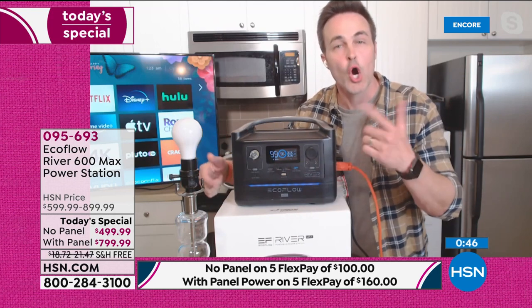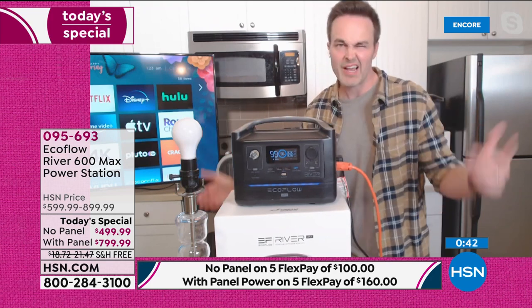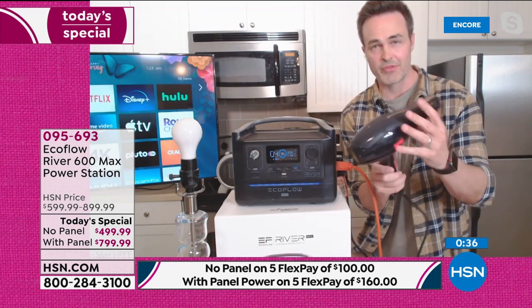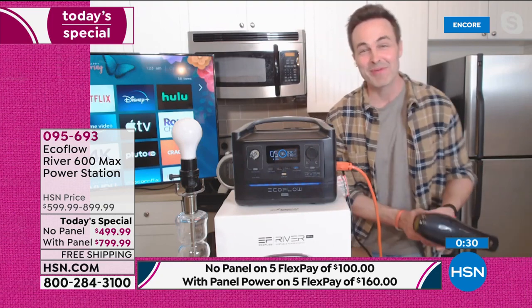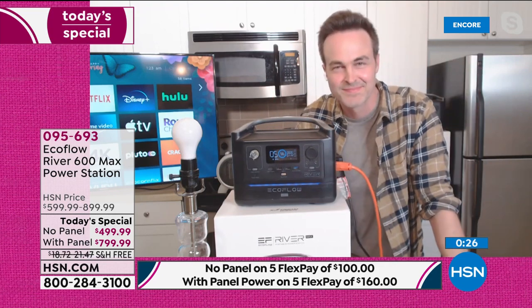I don't have that kind of time to wait around to recharge, but I've got an hour to fully recharge it. If I want to run my hairdryer or my fridge, this thing is so powerful I'm going to be able to do all of that and feel at home anywhere I go. Justin, those eggs are getting cold — we're going to let you go eat them. Get some rest. Talk to you soon.